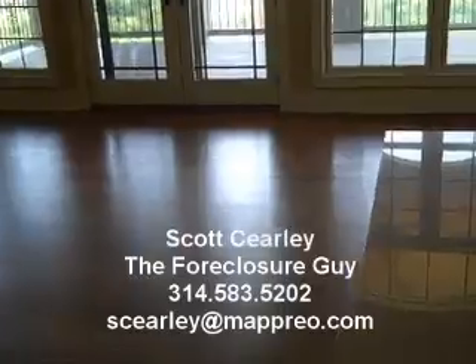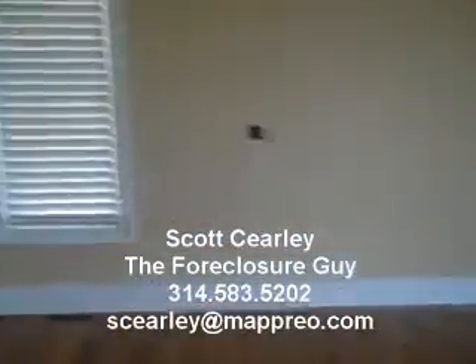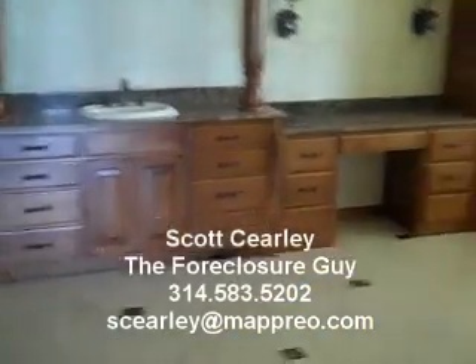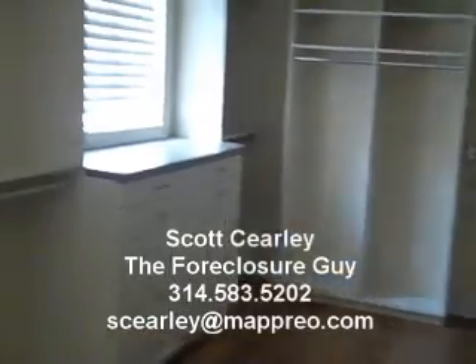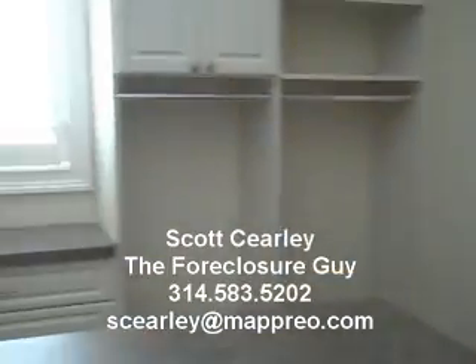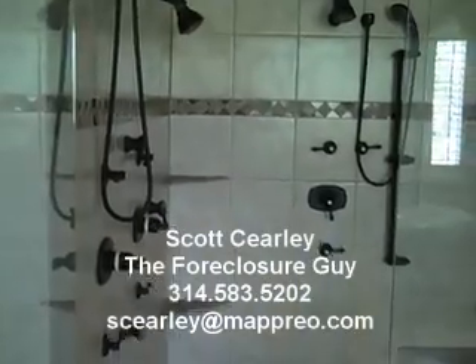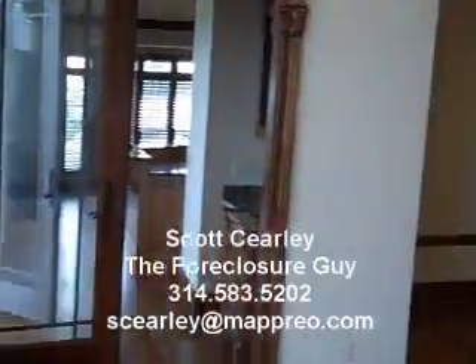This is the master bedroom. Going into the master bathroom — I think this is bigger than my first apartment. Got a double shower here. And this is a walk-in closet. Again, that big shower there.